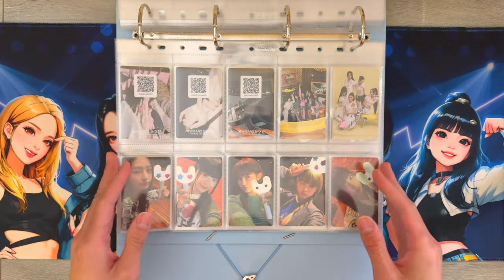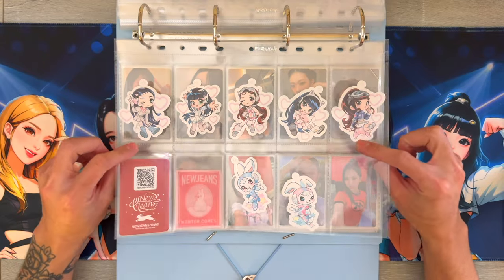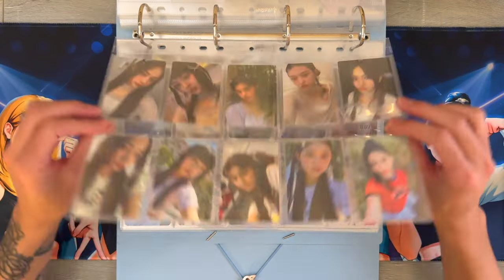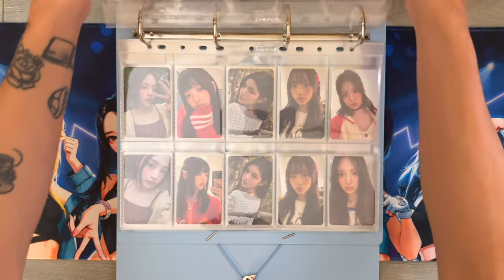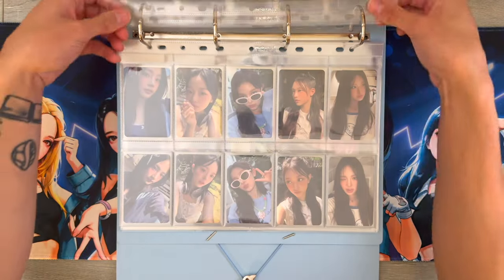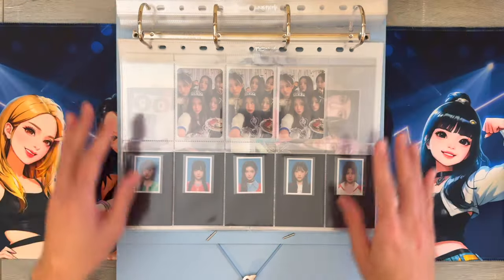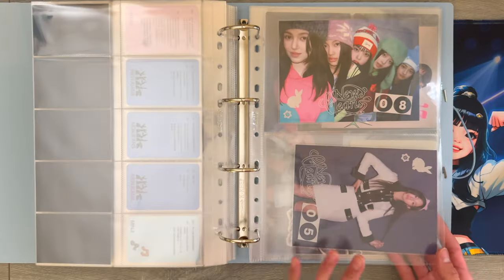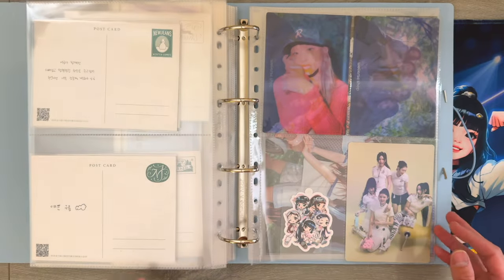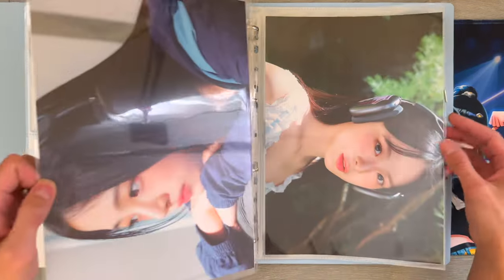This next section is mostly for merch photo cards and miscellaneous big inclusions as well. These ones are from their merch drop, and then these ones are from their Seasons Greetings. I also put their ID cards in here. This last section holds some of my favorite postcards from their albums, and then also some pre-order benefits from Weverse. And then these last pages are the posters from their Seasons Greetings. That is everything in my New Jeans binder.